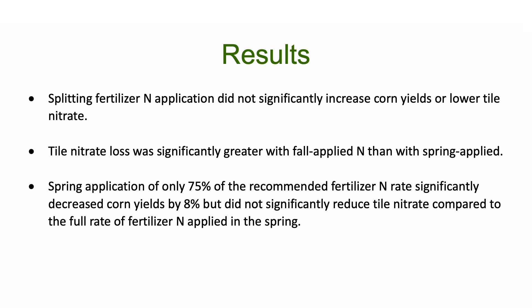The spring application of only 75% of the recommended fertilizer N rate significantly decreased corn yields by 8%, but did not significantly reduce tile nitrate compared to the full rate applied in the spring. In conclusion, our results show that if we move our fall fertilizer application to the spring and grow cereal rye every other year in front of soybean — not even trying to have a cover crop in front of corn, just every other year in front of soybean — we can reduce the tile nitrate load by about 45%, which is the goal stated in the Illinois Nutrient Loss Reduction Strategy.